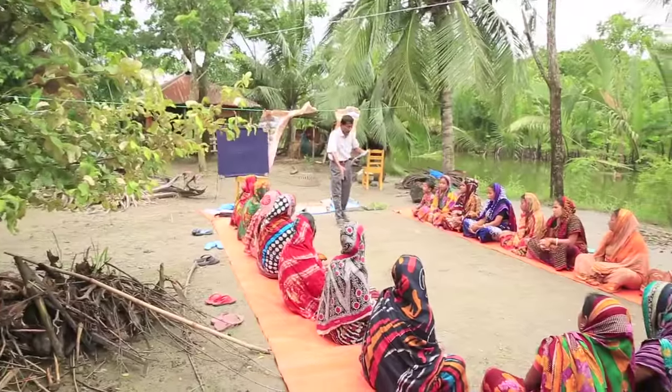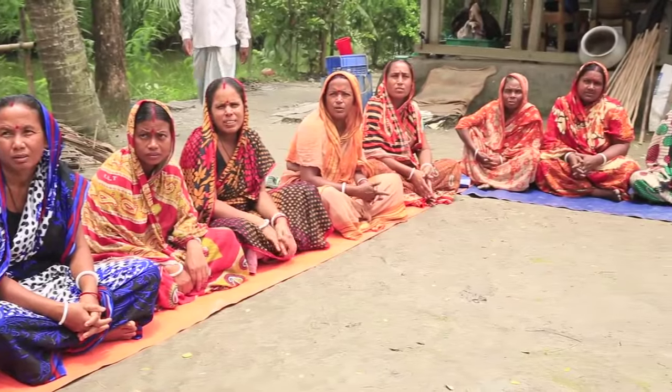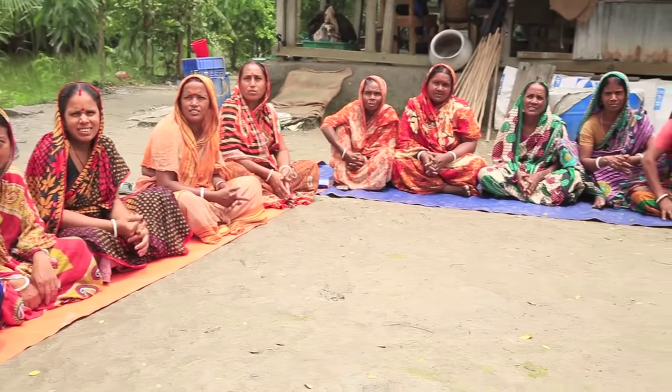Two WorldFish-led projects in Bangladesh, funded by USAID, train gare farmers in good management practices.